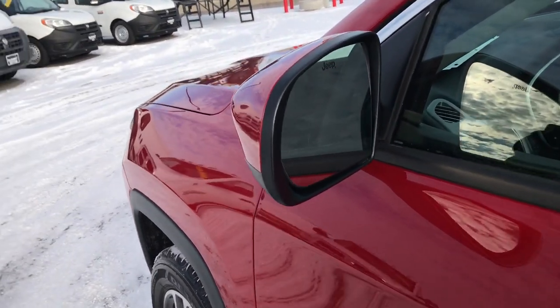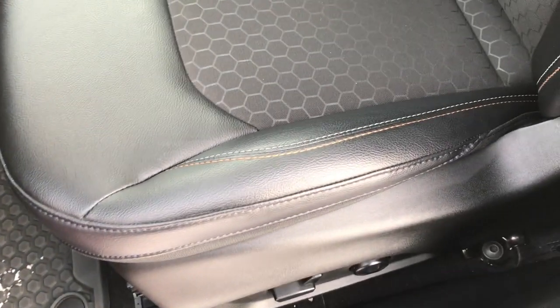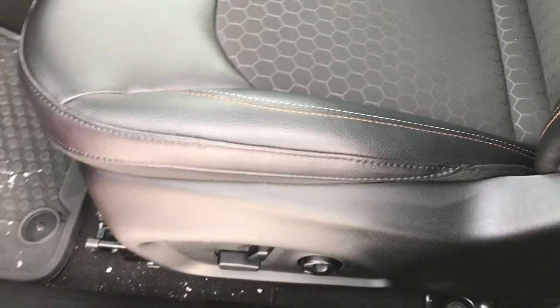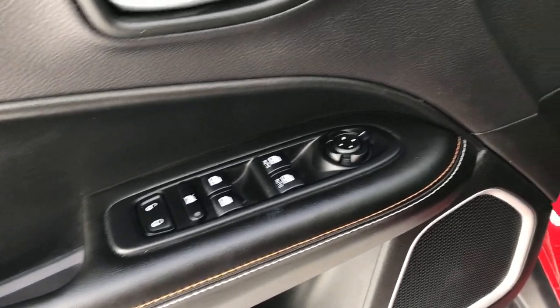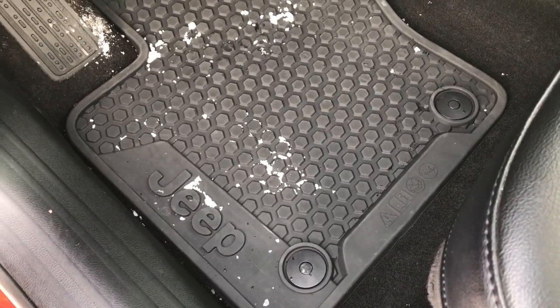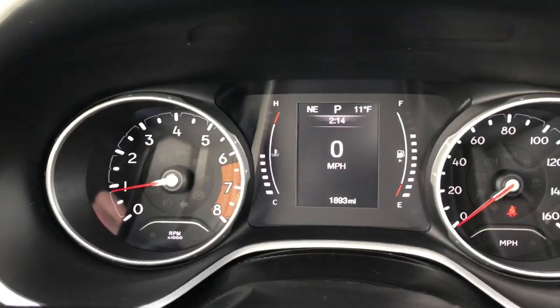It is like new all the way around, with heated power mirrors. The Latitude package gives you black cloth and leatherette seating with white and orange stitching, power driver seat, both seats are heated, driver-side lumbar, power windows, power locks and power mirrors, and auto headlamps. This one also comes with the cold weather package which includes all-weather floor mats — a very nice feature for keeping your vehicle clean.